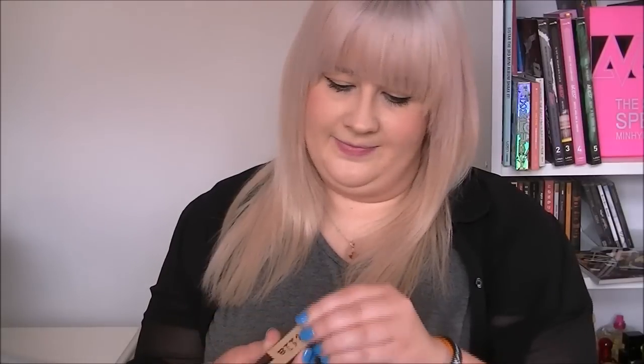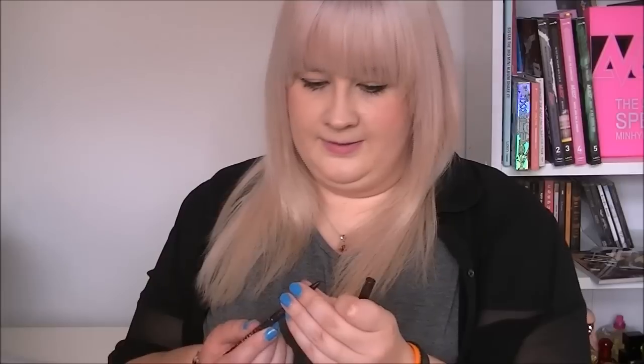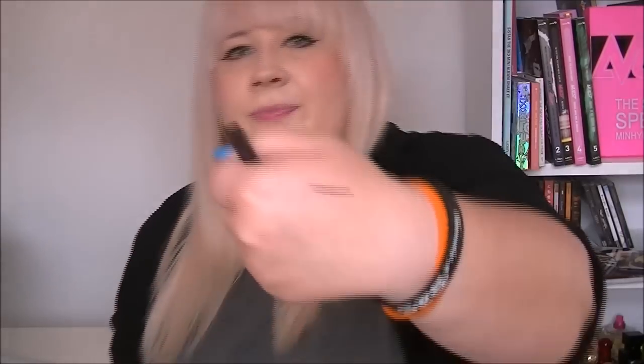And then finally, I couldn't believe that they had these on there. We have a Stila Smudge Stick Waterproof Eyeliner in the colour Black Amethyst. So let's give it a look — just your normal bog standard Stila, one of those little twist up pencil things. Let's have a look at the colour. It's kind of a purpley black. That's very nice.